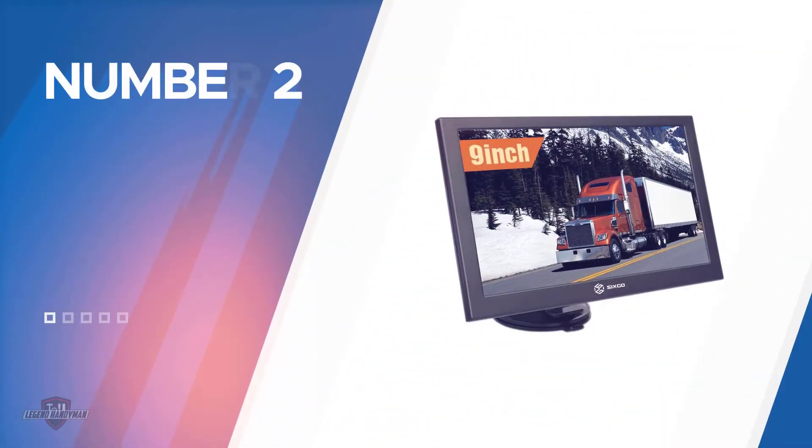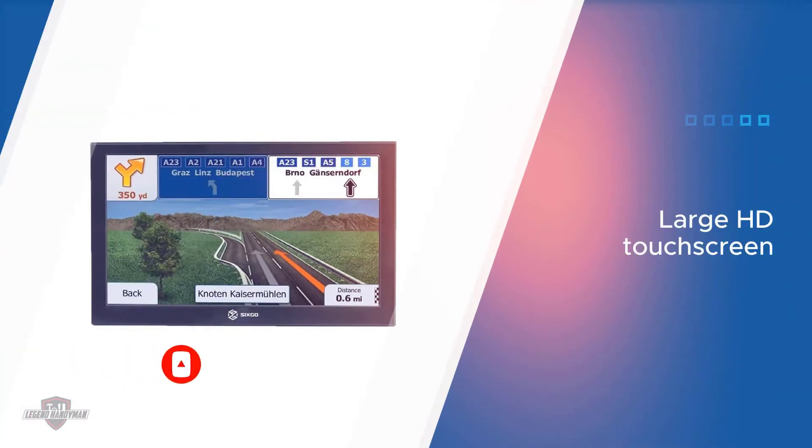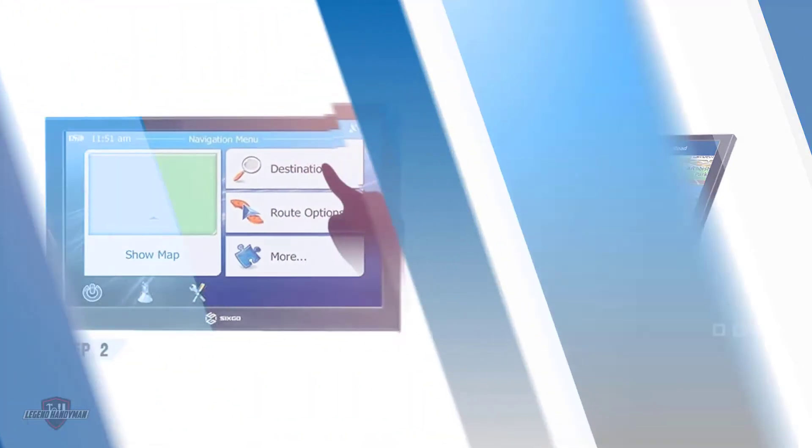Number two: the SiXGo 9-inch HD touchscreen truck GPS. If you want something big, how about a GPS unit with a 9-inch screen? It comes with suction support to mount it. This trucker GPS also features a memory card slot that supports up to 32 gigabytes, a headset plug-in socket, and a USB interface.